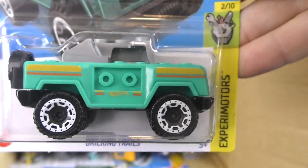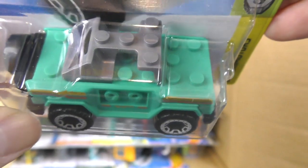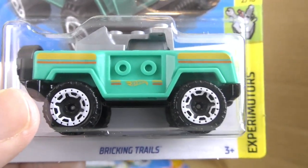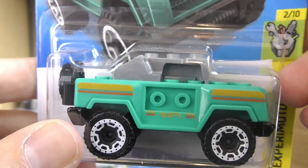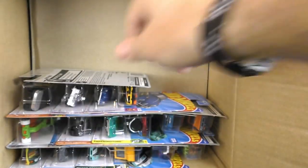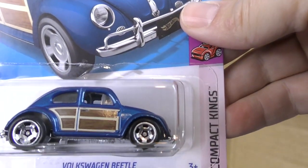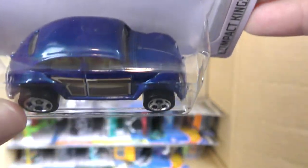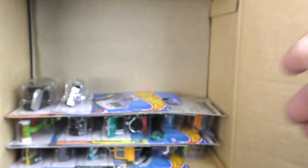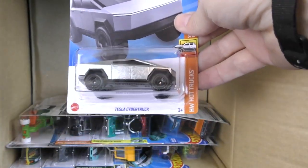And Bricking Trails — kind of looks like a Jeep version of one of the ride-on minifigure mini-blocks vehicles. It looks like that top part is going to come off, be rearranged or turned around, and you can add your own pieces to it and mix and match. Fast Fish in yellow, and there's a really cool Volkswagen Beetle with wood grain on the side and deep blue paint.